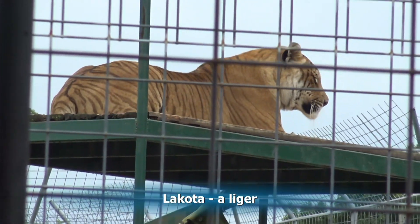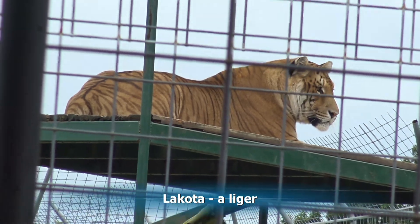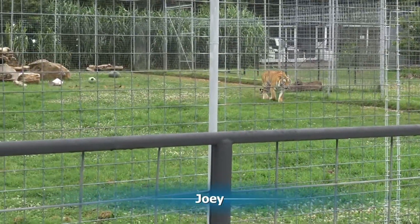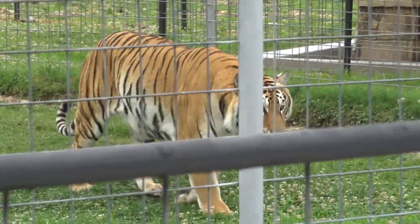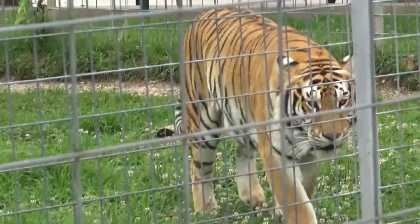You guys supporting and donating to us is a way that we are able to give these cats a forever home. One cat is stalking one of us — she is a female orange tiger. Her name is Joey.